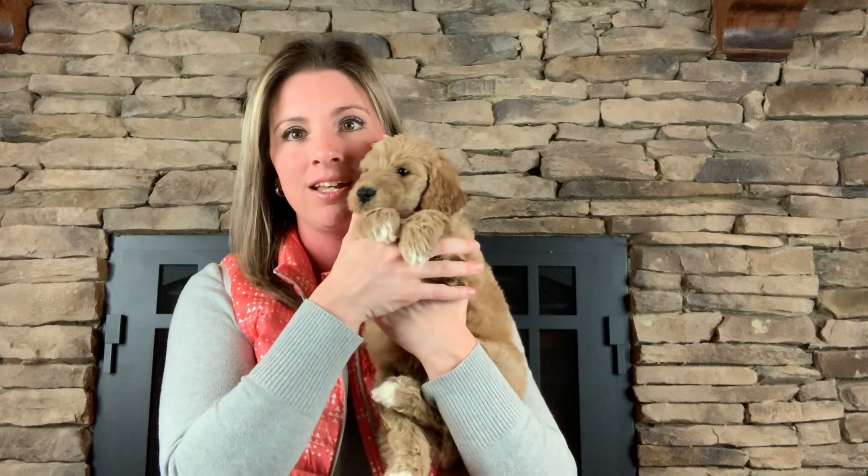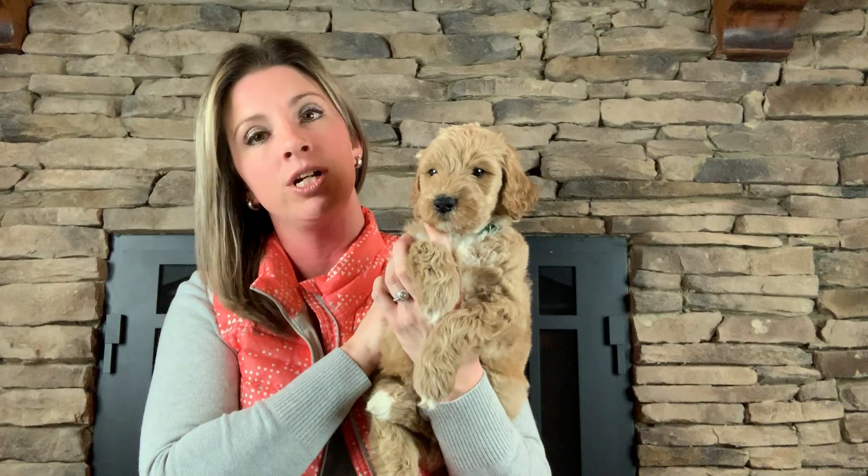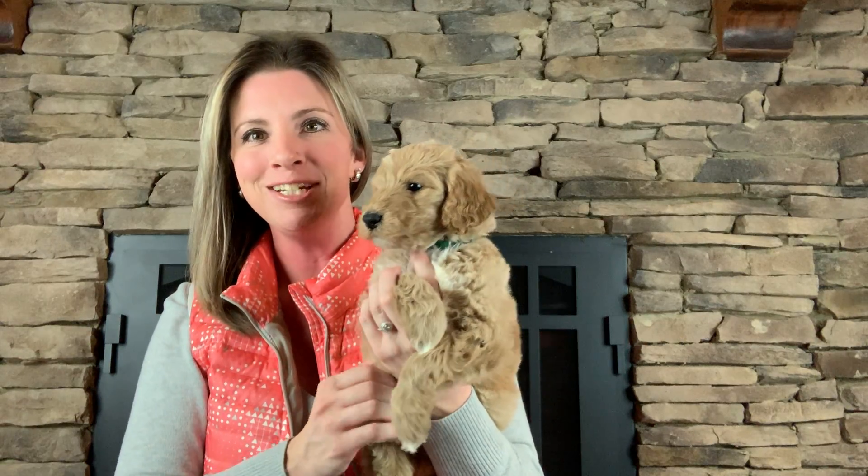Hi, I'm here with Green Boy. He is the smallest of our golden doodle puppies by quite a bit. Our biggest is right at 7 pounds 11 ounces and he is 5.2 pounds, so he's quite a bit smaller. If you're looking for a smaller puppy, this might be the one for you.